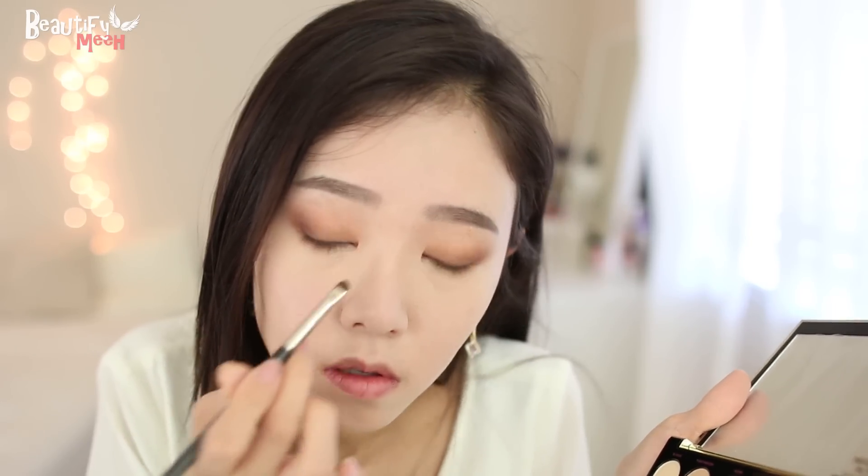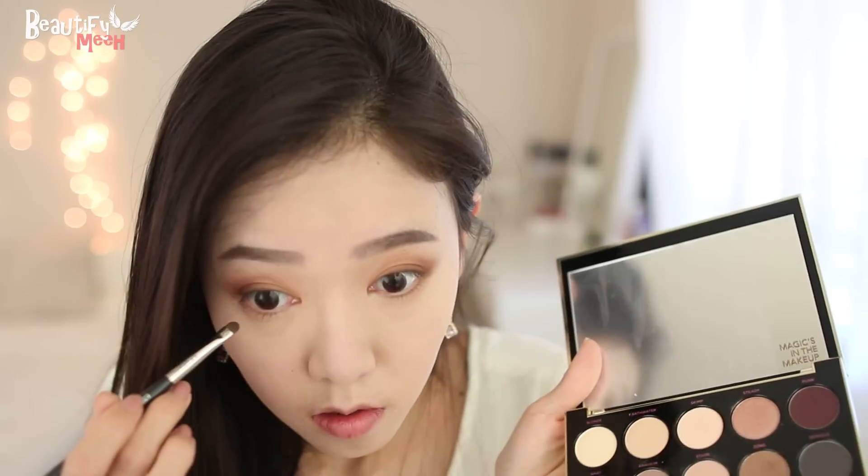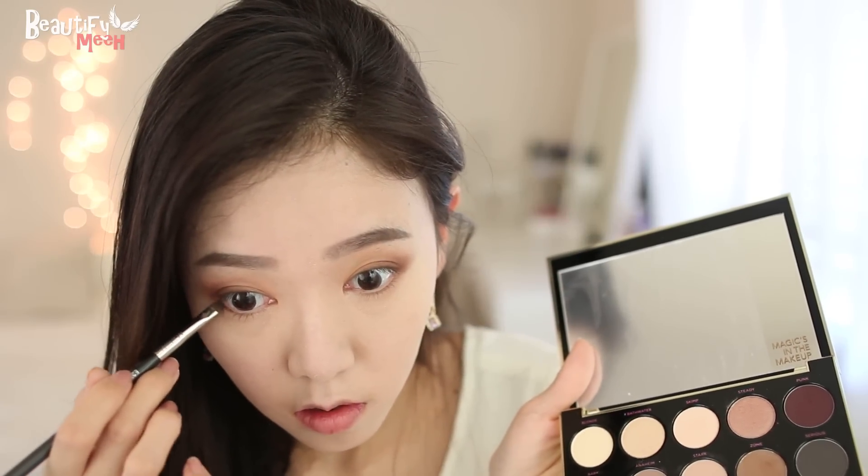Now taking this goldish brown shade and the charcoal shade right next to it, I'm just going to apply this on the outer crease to smoke out the look. And then with the burgundy shade again, I'm just going to line the outer corner of the lower lash line.